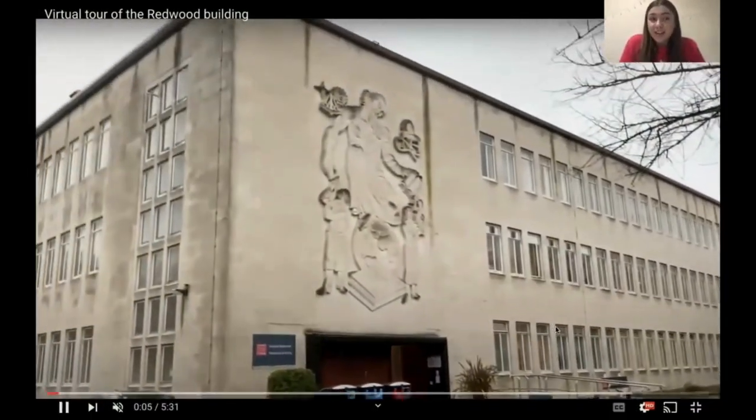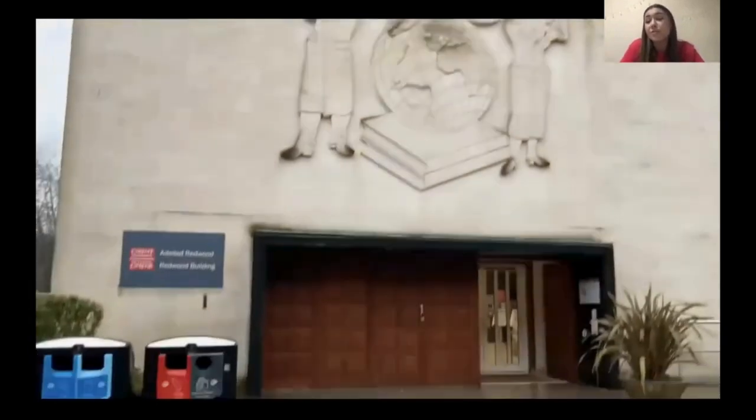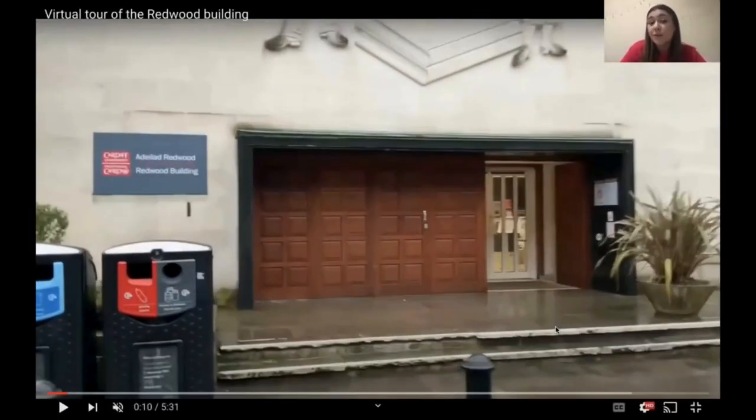Going into the Redwood itself, it's actually named after Theophilus Redwood, who was a Welsh pharmacist and one of the founding members of the Royal Pharmaceutical Society of Great Britain. The Redwood building, or just 'the Redwood' as we like to call it, is home to the School of Pharmacy and Pharmaceutical Sciences at Cardiff University. It's great to have the entire building dedicated to pharmacy teaching and research — it means it feels a lot more like a home and there's a real sense of community between the students and staff. I certainly like knowing that pretty much all of my teaching is done in the Redwood building, so I just find that very handy.